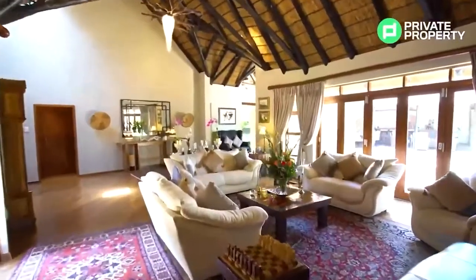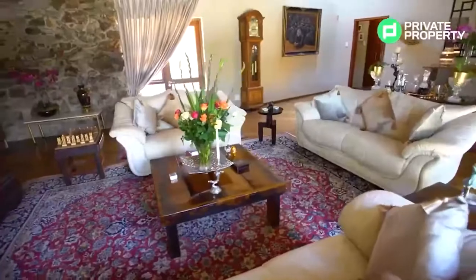This house is retailing for just about 7 million rand, and we're going to talk more about how you can purchase it very shortly. Follow me, let me show you the second lounge.